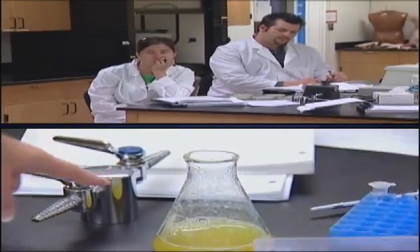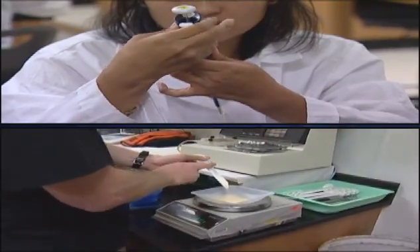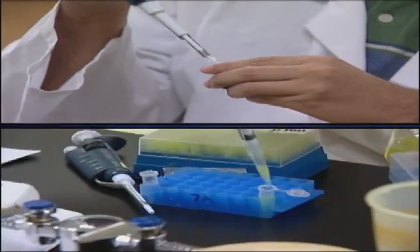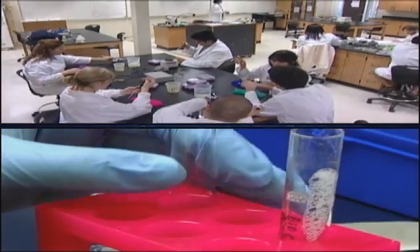These are five-hour lecture laboratory courses that start from the ground level — making solutions, very basic techniques — all the way up to DNA sequencing and other molecular biology techniques that they're using in the laboratory.